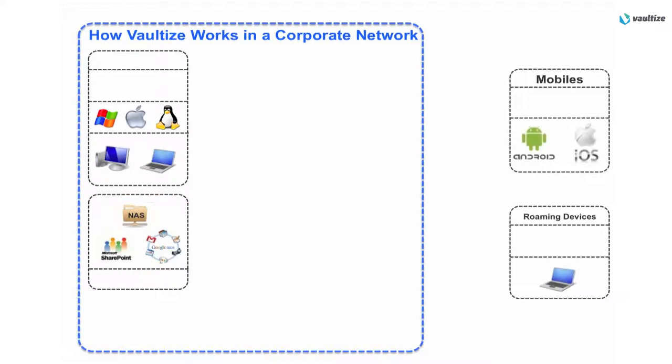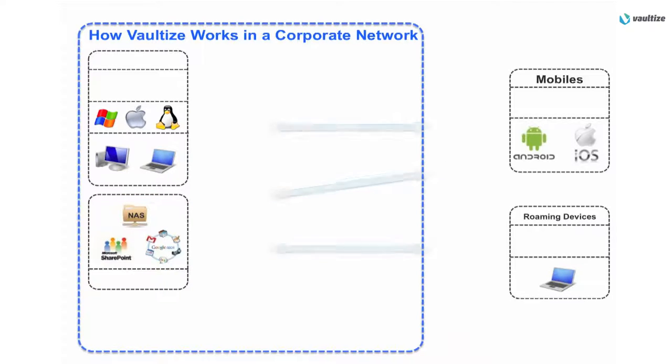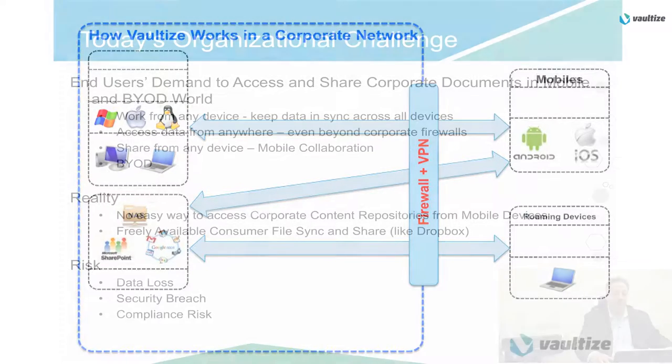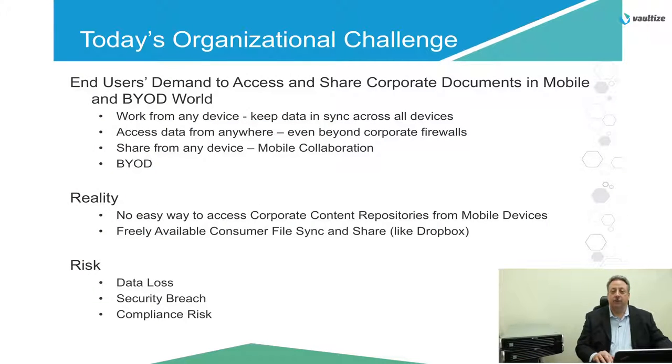With mobile devices, things have changed a little bit. End users for years now have been able to get emails securely on their devices, but now would like to get files in addition. So with mobile devices like Androids or Apple devices, the ability to take those and have roaming laptops, we still want to be able to provide data anywhere access to your end users. Today's organizational challenge is to try to meet the end user demands to access and share corporate data and documents in a mobile and bring your own device world.